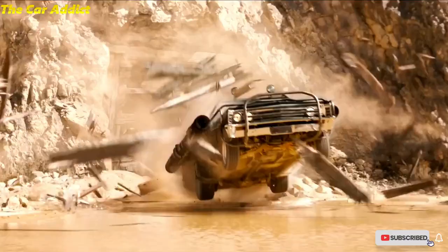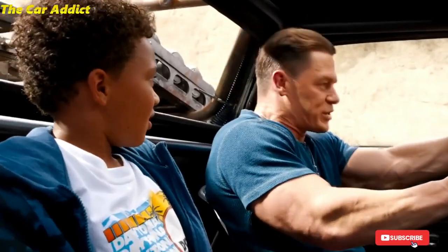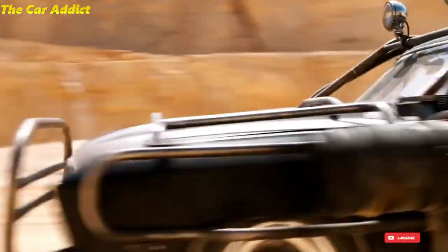Seeing John with a crazy toy like this is not new, as we have seen the Fast and Furious cast driving some of the craziest machines. The El Camino Monster is fitted with custom rocket boosters and can shoot an arsenal.